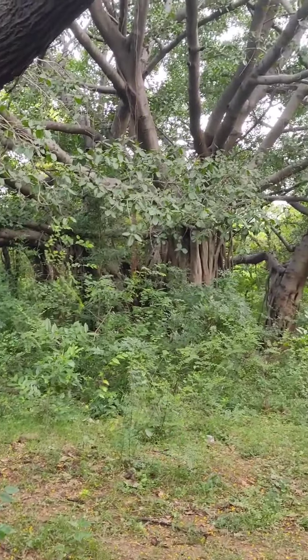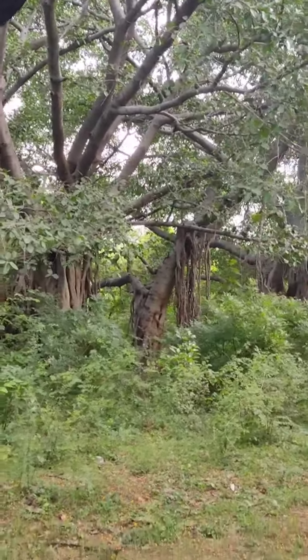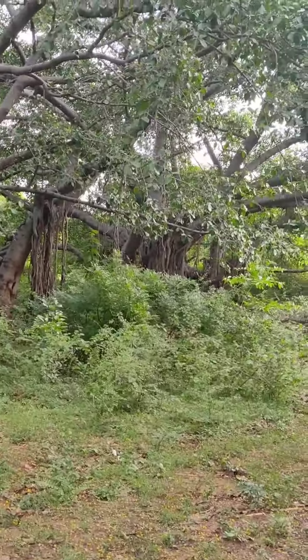This tree tunnel fills you with a lot of happiness, peace, as well as amazing views. You also can enjoy them in this video.